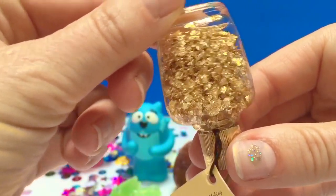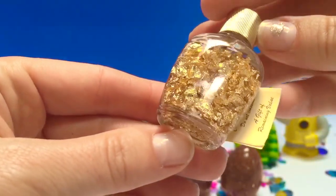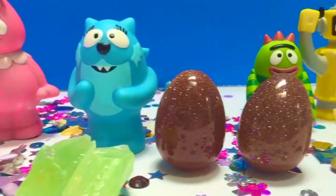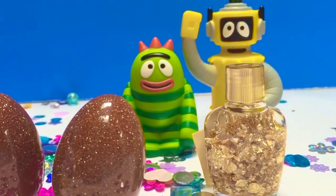This would be great for our fairy garden. Well, those are all of your treasures. Hope you enjoy them. Thank you for coming to Tiny Treasures. Please subscribe to our videos. Goodbye.